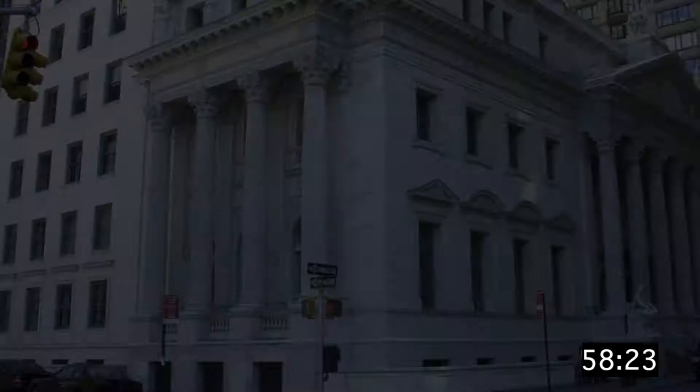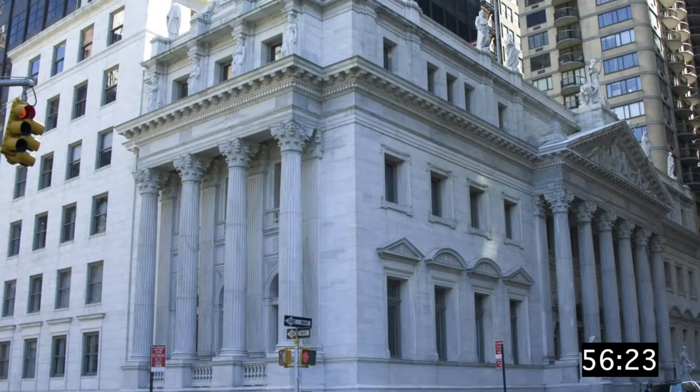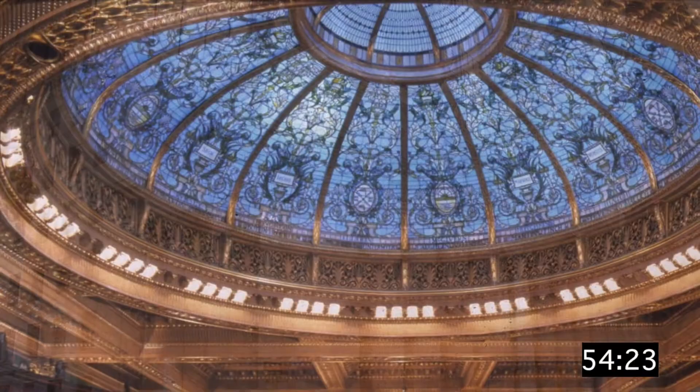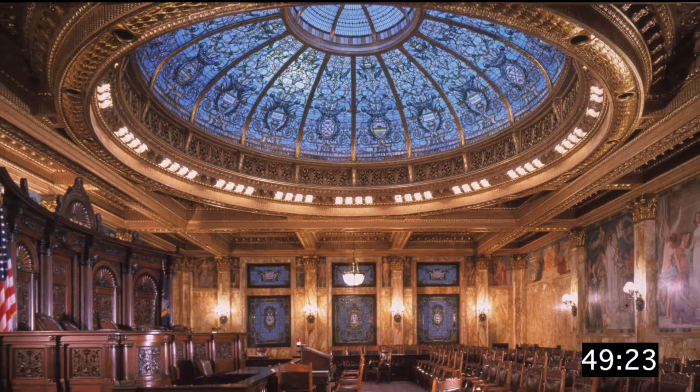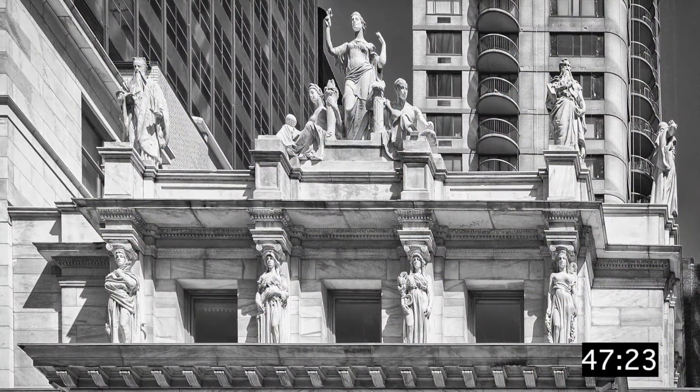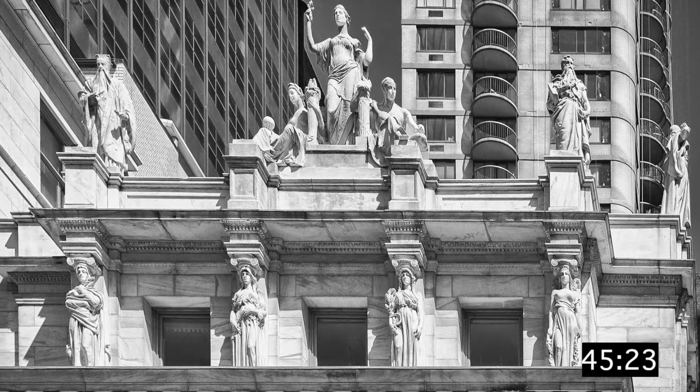New York City History in a New York Minute! The Appellate Division Courthouse stands near Madison Square Park. This Beaux-Arts building is an outstanding example of the late 19th century City Beautiful movement. As much as 25% of its cost was spent on ornamentation alone.